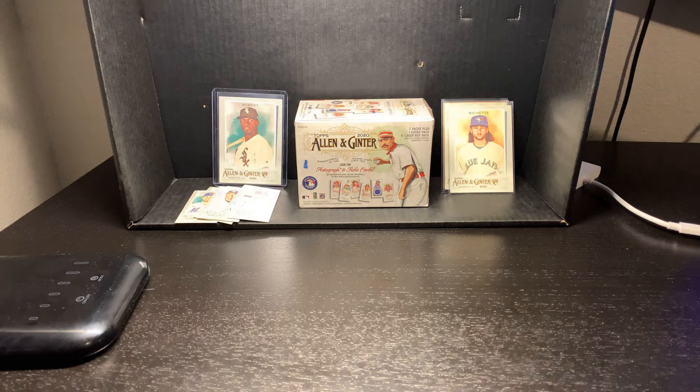Hey guys and gals, welcome to Ripping 24/7. I'm actually new to breaking sports cards, but I've been watching a lot of videos and doing research and it looks like sports cards are coming back. I used to collect way back in the day when I was a kid, and now it sounds like a great hobby to get back into. Today my first break will be a 2020 Allen and Ginter Topps - I was lucky enough to find a box at Walmart locally, so let's begin.